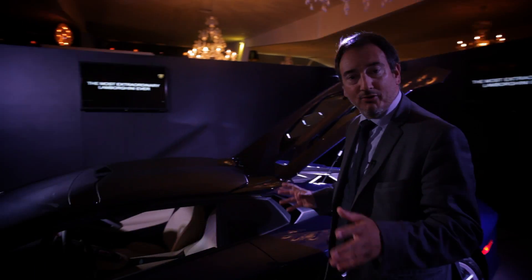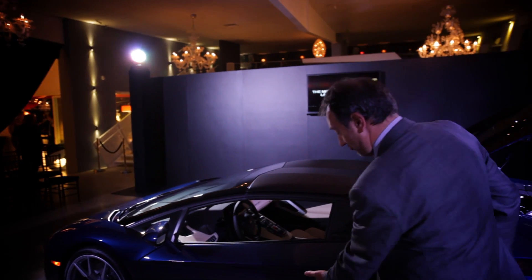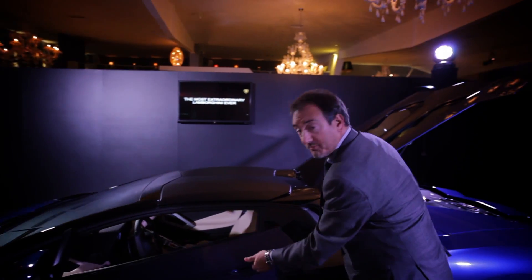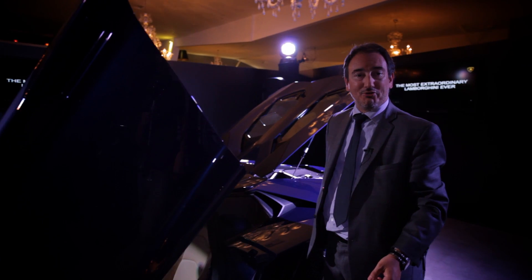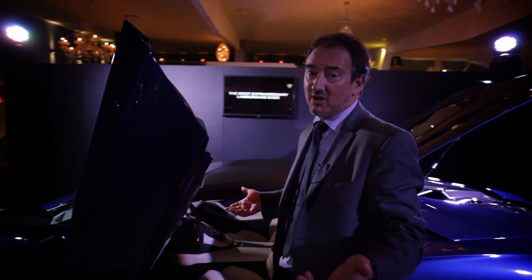This car's single most distinctive feature is the scissor doors — it's almost a trademark of Lamborghini. You just depress the panel and up goes the door. This is something that is a real wow factor curbside, as you can imagine.